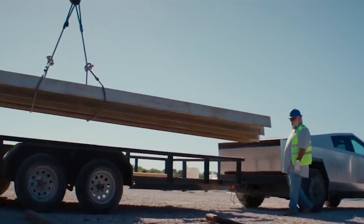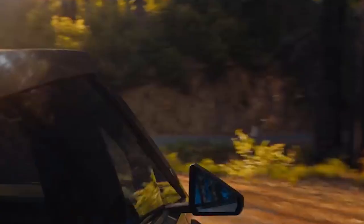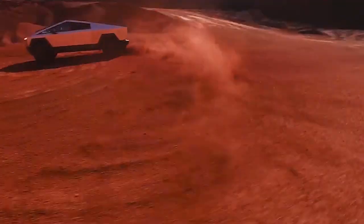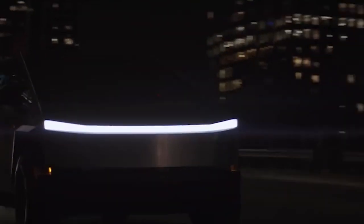Over the next few minutes, we'll be exploring every facet of this juggernaut, from its impressive specs to its real-world capabilities. Stay tuned as we delve deeper into the world of the Tesla Cybertruck and what it means for the future of transportation. Let's unravel the mystery behind the Tesla Cybertruck and explore its features, capabilities, and why it's all the rage in the world of electric vehicles.